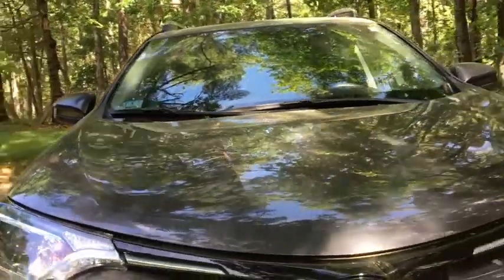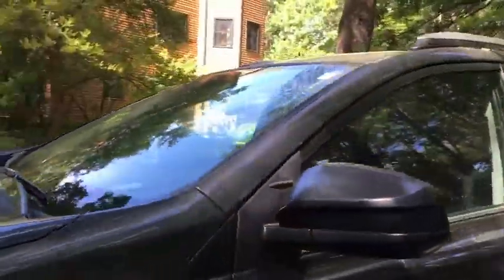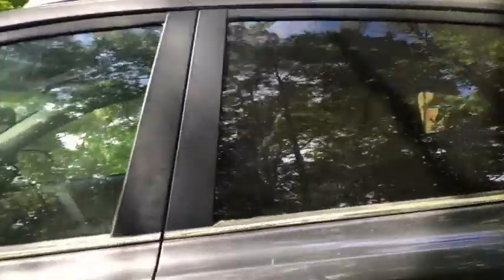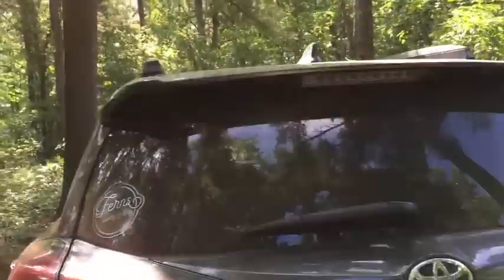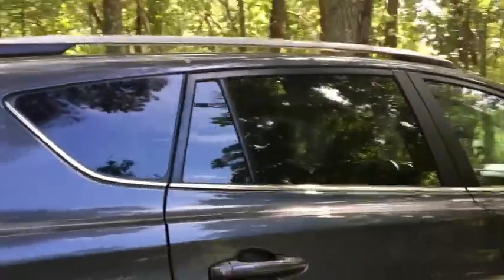Hey guys, welcome to my car tour! I own a 2019 Toyota RAV4 LE — great, spacious, wonderful. It can carry a kayak if it needs to. Come on in and let's do the tour. Right now it's an average looking car, a four-door SUV. It's covered in pollen right now because it is summer, but yeah, it's great.